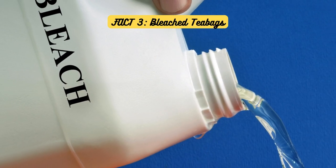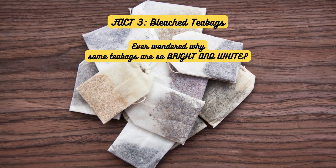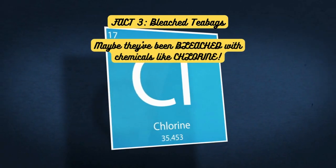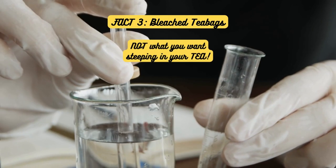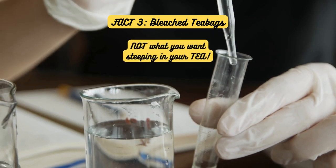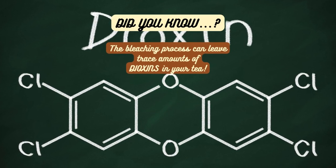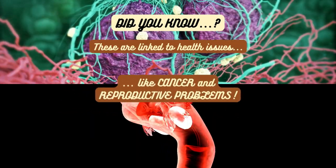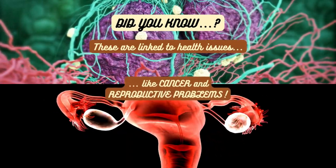Fact 3: Bleached Teabags. Ever wondered why some teabags are so bright and white? It might be because they've been bleached with chemicals like chlorine — not exactly what you want steeping in your tea. The bleaching process can leave trace amounts of dioxins in your tea, which are linked to health issues like cancer and reproductive problems. No thanks.